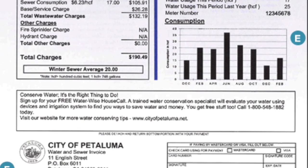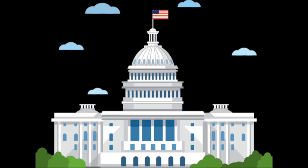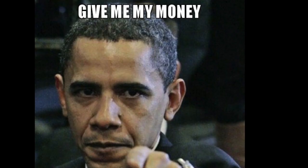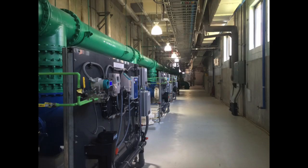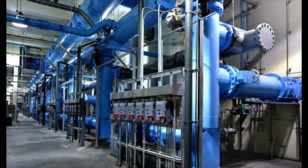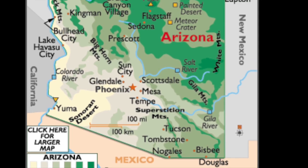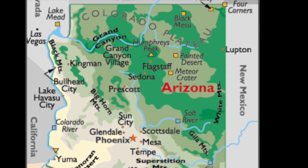A water bill is a form that a homeowner would receive from either a government-funded water company or a private water company that is in the district that they have to pay based on the amount of water they use. Before we go into the different parts of the water bill, I believe it is important to know who is charging you. There are two groups that will be providing this bill. In all communities, water is a necessity and it is a good that will always have a high demand. With water being a good that is naturally made on earth, it opens the door for a natural monopoly. Water companies often fall under government-run monopolies or they are private companies that have control over specific districts based on the geographical location.